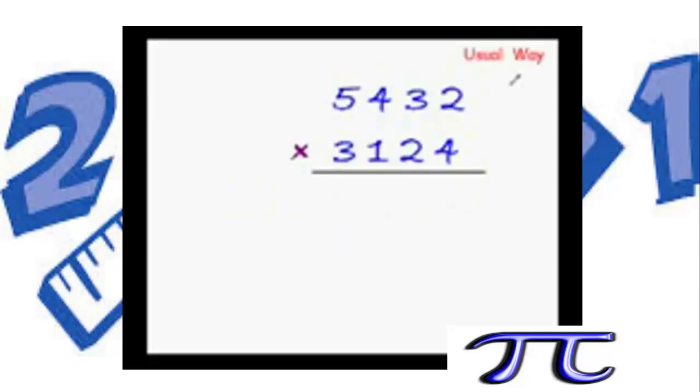Let's first see the usual way of multiplying these numbers. As you must have imagined, it will be really long, so please be a little patient. 4×2 is 8, 4×3 is 12 — 1 is carried forward, 4×4 is 16 and 16+1 is 17 — 1 is still carried forward, 4×5 is 20 and 20+1 is 21. Now leave a blank space here.